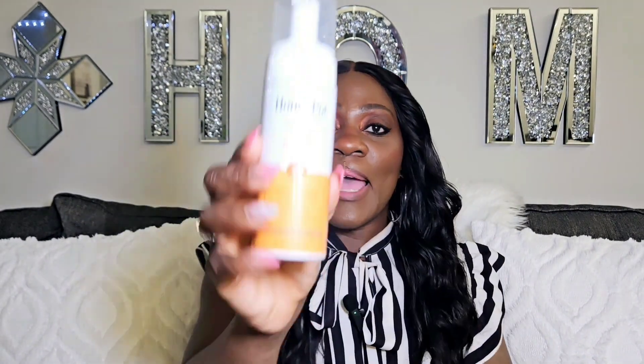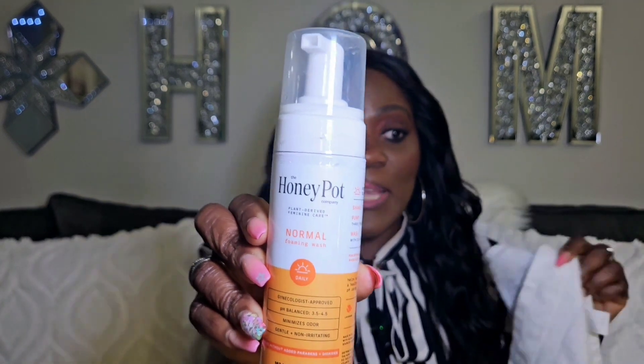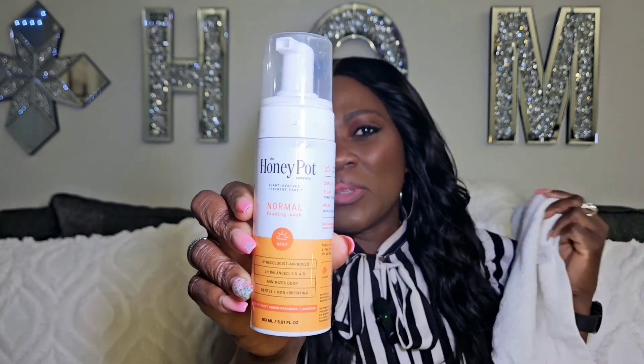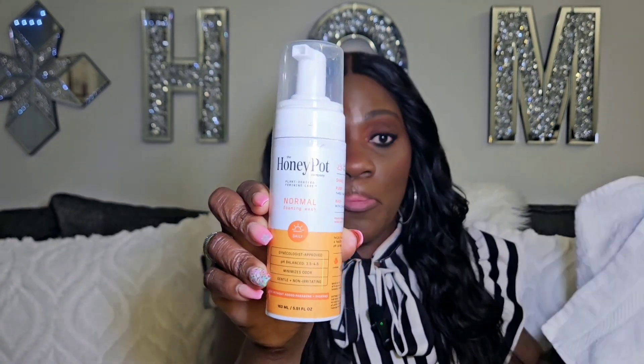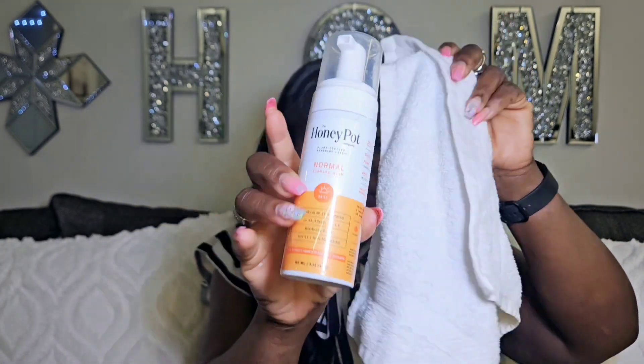Then after I cleanse my face and neck, I go in with my washcloth to wash down there. This is what I use — I've been using this for over three years, I started using it during the pandemic and I have had no issues or problems with it so far. So this is what I use along with my washcloth to wash down there. This is my routine — how I make my fragrance last on my skin all day.